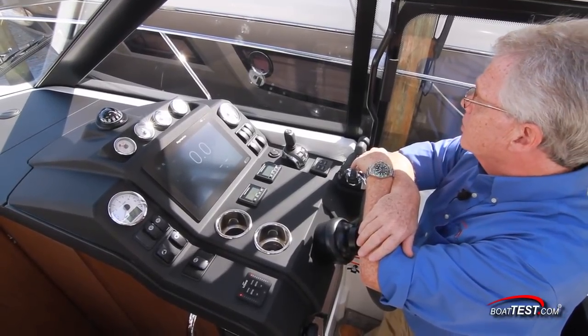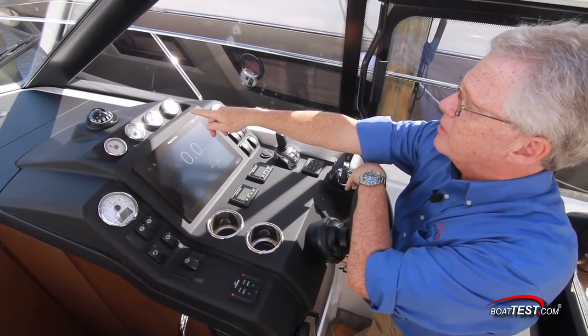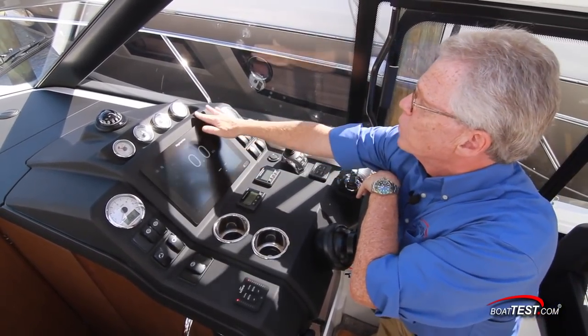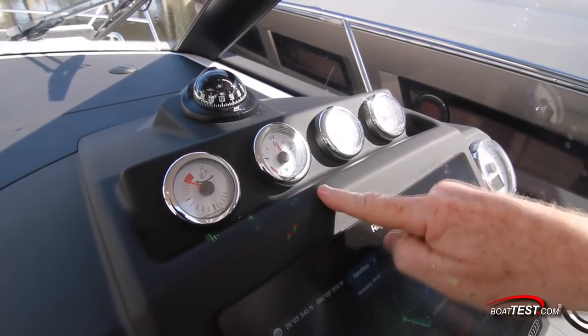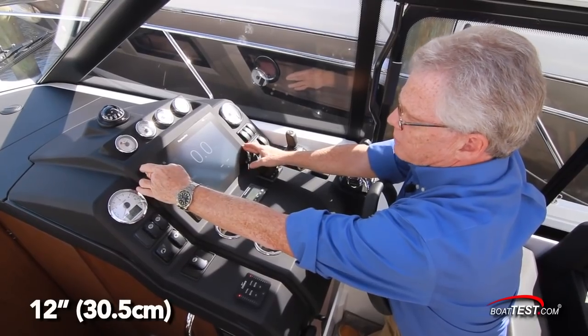Taking a look at the helm, Jeanneau did another nice job of making a very functional workstation. It starts with a compass up on top, center mounted to the helm. Four gauges include the trim gauges for the out drive, fuel, and a steering indicator. Tacks are to both sides of a 12-inch multifunction display.